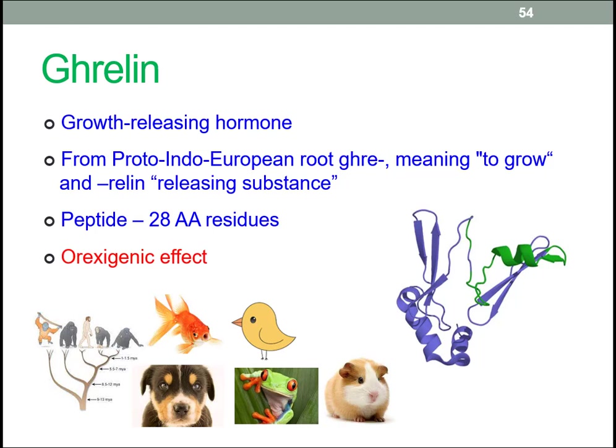Ghrelin is released when blood sugar levels are low. The way it binds to its receptor in the hypothalamus is conserved in primates, rodents, dogs, fish, amphibians, mammals, and birds, suggesting its physiological role evolved very early in the evolution of vertebrates.